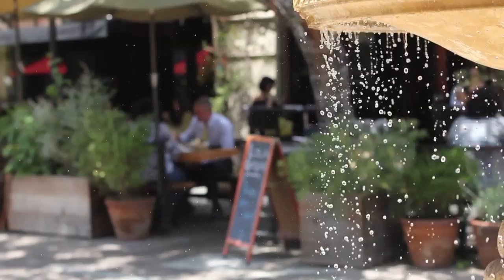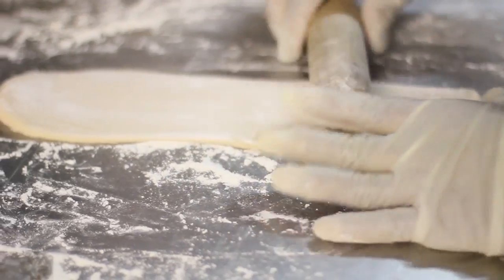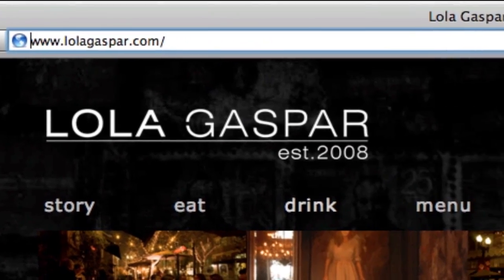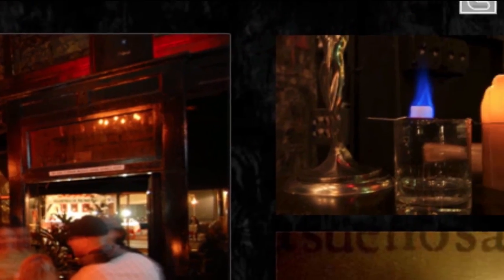Jerry is a restaurant owner and uses Life.io to attract new customers. Running a restaurant is hard work, and the last thing Jerry needs is to spend hours updating a website. Life.io lets Jerry have a website that looks great and is easy to manage. Updating menus and specials takes just a few minutes without having to call a web developer.